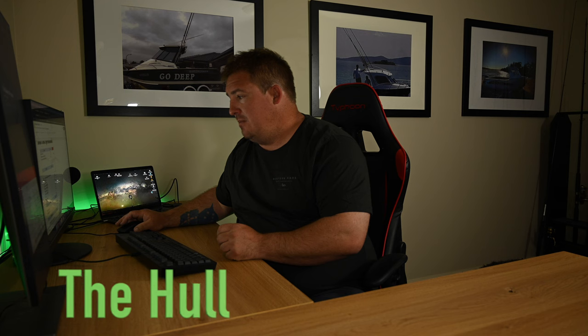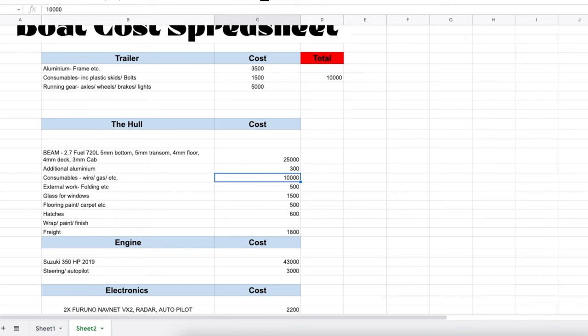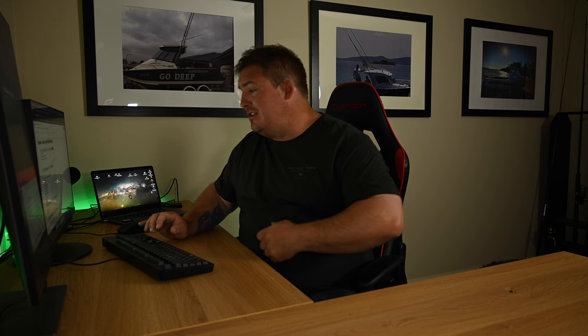Moving on to the hull — every boat and every manufacturer is going to be different, so I can only speak to what's specific for me. The hull we bought was $25,000 — essentially for an eight or nine metre long pallet of aluminium with everything you need to construct the boat material-wise: fuel tank, flat sheets, pipe for breathers and handrails, all ready to go. In addition to that, we spent another $300 on extra aluminium — pipe for bollards, round bar, more handrail pipe, an extra sheet for hatches and bits and pieces.